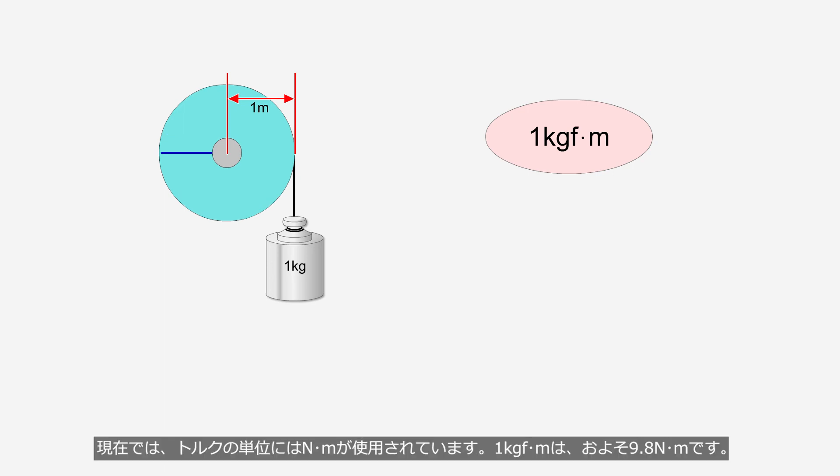Today, the unit of torque is measured in newton meters. 1 kg force meter is approximately equal to 9.8 newton meters.